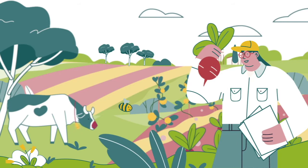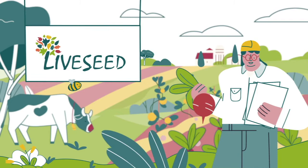But these tests are conducted in non-organic research stations. EU-funded projects like Live Seed are helping to advance protocols for testing under organic conditions.